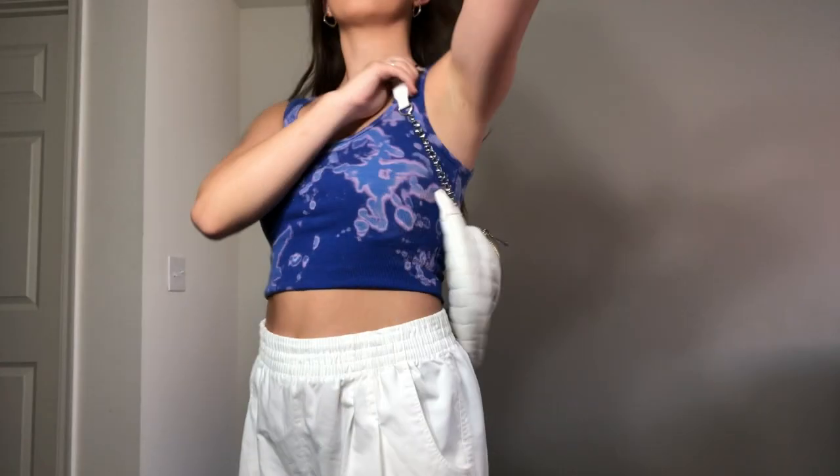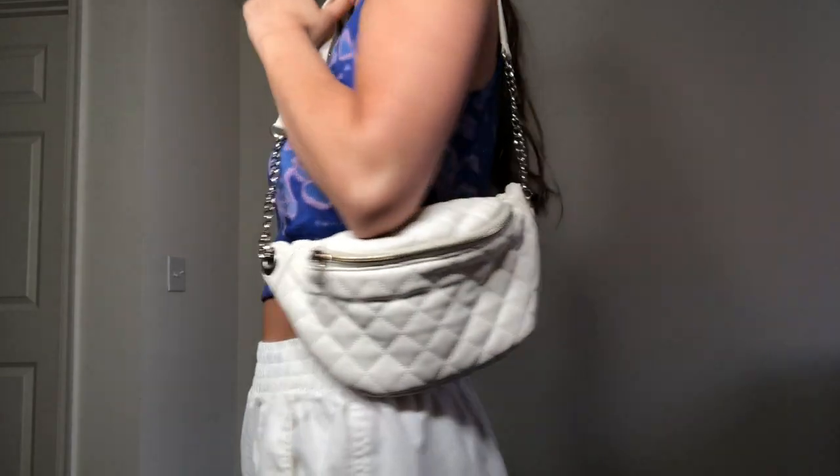Also, this tank is from Lexi Meltzer's Closet and the pants are from Goodwill. So if you guys want me to do a Goodwill tips and tricks video after quarantine, let me know!